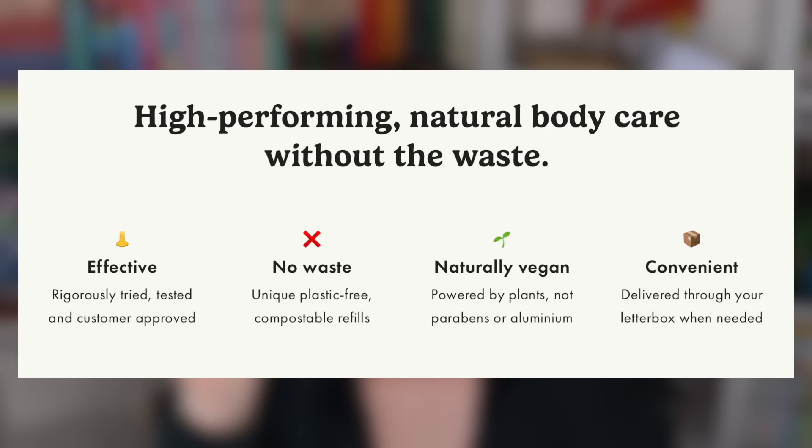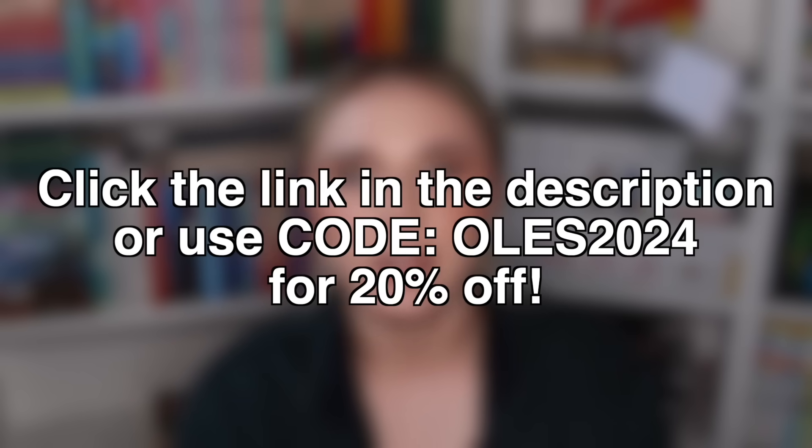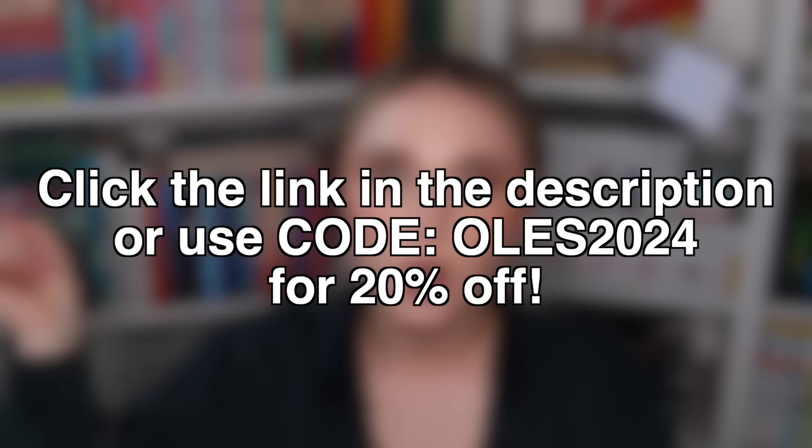I wear these to the gym, I wear these all throughout the day, and I never ever smell. You can smell the beautiful scent you have on for the rest of the day. The refill is made with compostable bamboo, so you save 30 grams of plastic on each refill. They ship worldwide, so you can grab your Wild from anywhere. Add that to your order and get the 20% off with code OLES2024, the link in the description, or this scan. Thank you to Wild for sponsoring today's video.